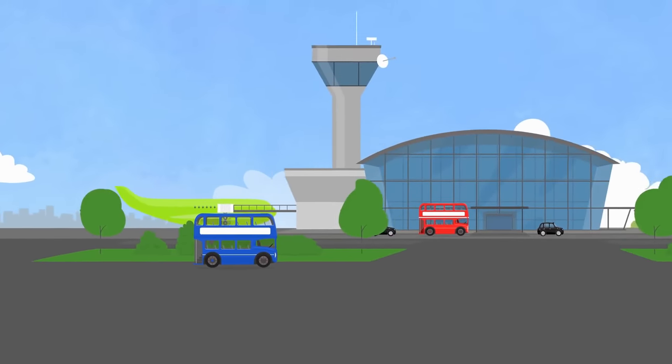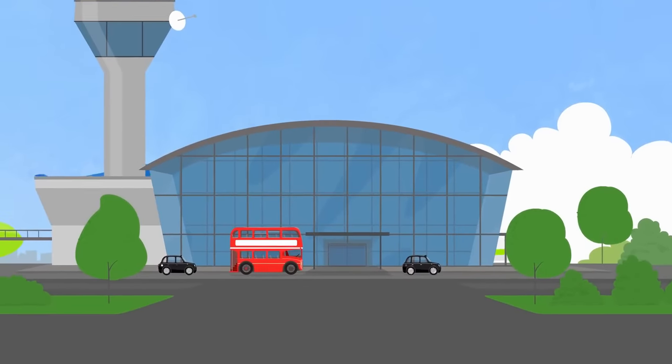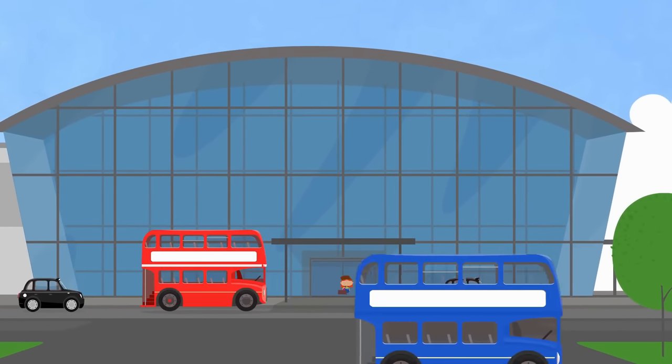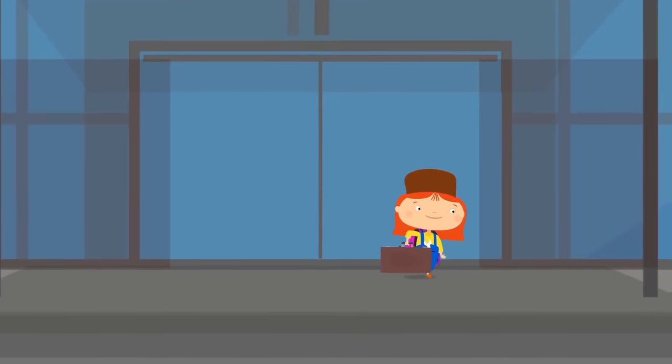And here's the airport. Dr. McWheely has arrived in London. Now she's crossing the road to get on the sightseeing bus.